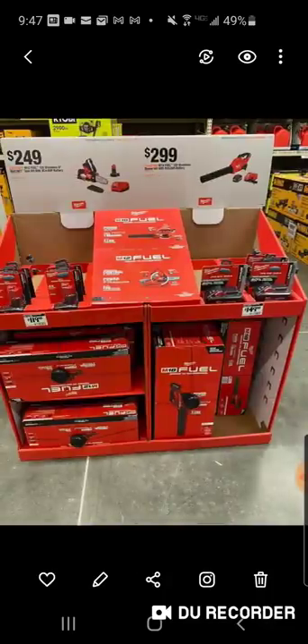Here's some deals at the depot — coming soon to a theater near you. Thank you, Mr. Hodge. Peace.